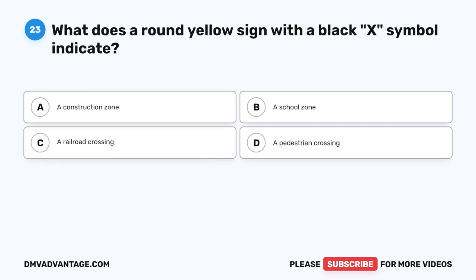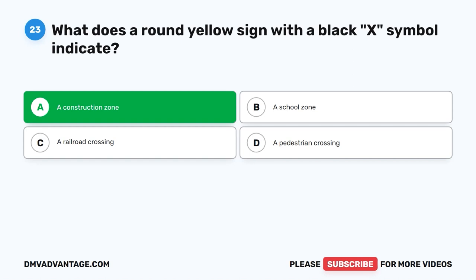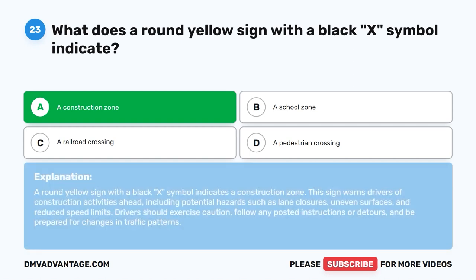Question 23. What does a round yellow sign with a black X symbol indicate? A. A construction zone. B. A school zone. C. A railroad crossing. D. A pedestrian crossing. The correct answer is A. A round yellow sign with a black X symbol indicates a construction zone. This sign warns drivers of construction activities ahead, including potential hazards such as lane closures, uneven surfaces, and reduced speed limits. Drivers should exercise caution, follow any posted instructions or detours, and be prepared for changes in traffic patterns.